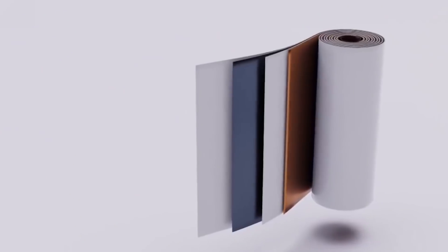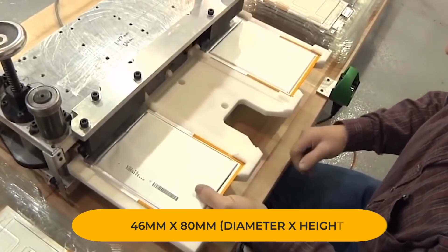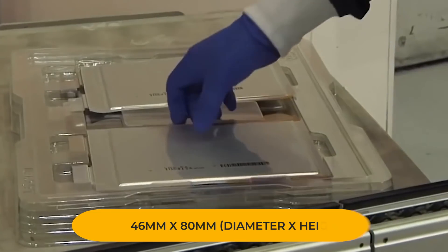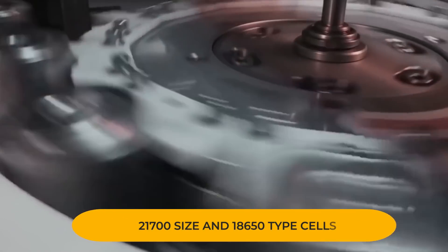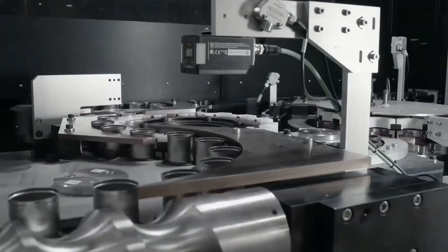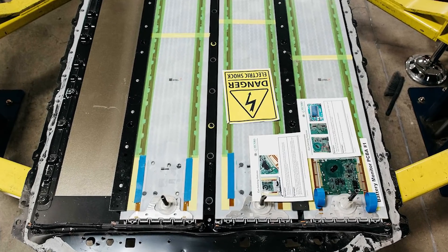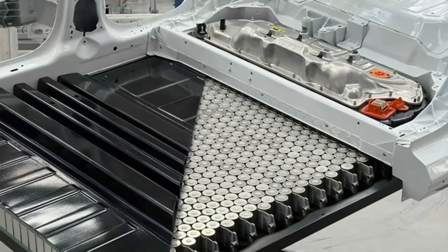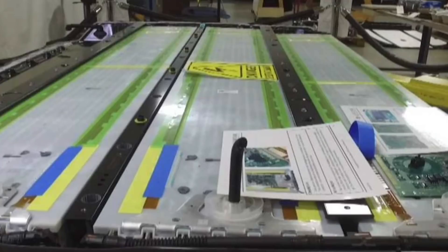The 4680 battery is a Li-On battery with a cylindrical size of 46mm by 80mm, diameter times height. The height and diameter are both greater when compared to the 21700 size and 18650 type cells. It is on its approach to replacing the 21700 battery that Tesla electric cars currently utilize, because of its higher degree of capabilities such as charge cycle and higher energy density, making it useful in rechargeable and high current-draining devices.